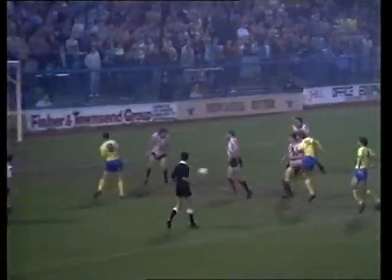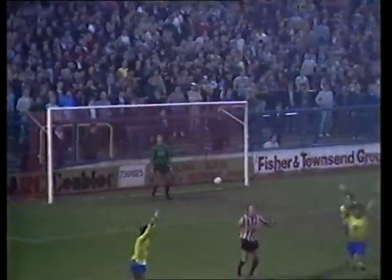It looked as though that was the winning goal, but in the very last minute, Oxford sub Steve Biggins came to the rescue as he blasted the ball in to make it Oxford 2, Sheffield United 2.